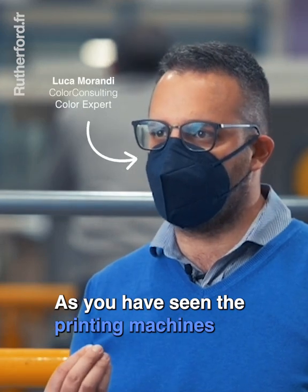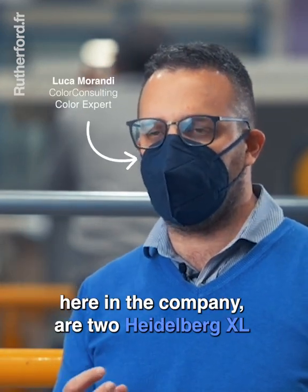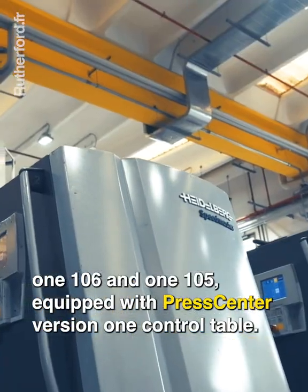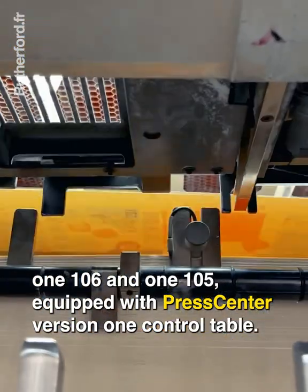As you have seen the printing machines, here in the company are two Heidelberg XL, 1.106 and 1.105, equipped with Press Center Version 1 control table.